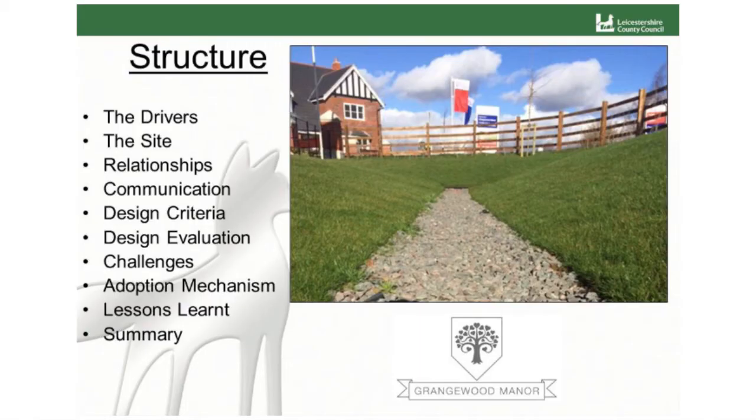What I want to talk about today: the drivers — what brought the site forward — the site itself, relationships and communication with various stakeholders throughout the process, the design criteria and the evaluation, challenges we've faced as a local authority, the adoption mechanism, lessons learned, and a brief summary.